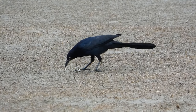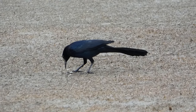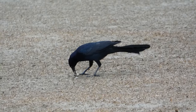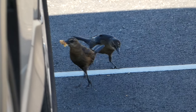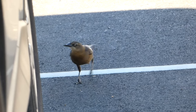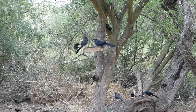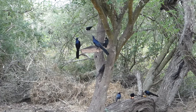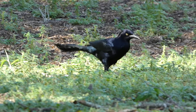Great-tailed grackles have an extremely varied diet consisting of grains, fruits, and other plant matter, as well as many different types of animals, ranging from insects to larger vertebrates like frogs, lizards, and even small mammals. These birds are quite common at bird feeders, where they will visit in large groups, sometimes pushing away other species with their relatively large size and sheer numbers, much to the chagrin of feeder watchers.